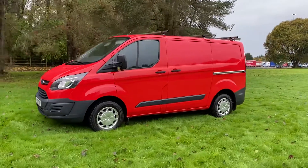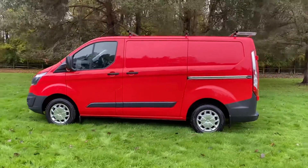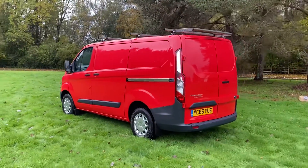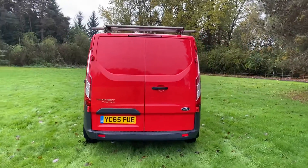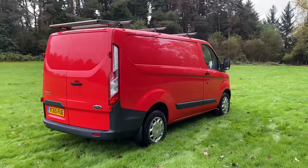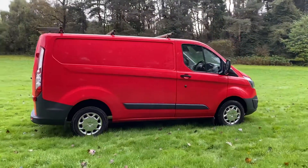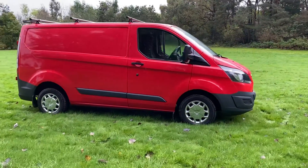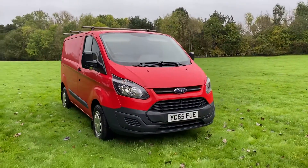65 plate Transit Custom short wheelbase, one leasing company owner. 71,000 miles with full service history, just arrived in stock. Six-speed box, electric windows, Bluetooth, roof rack, and trend wheel trims. One owner, two keys.